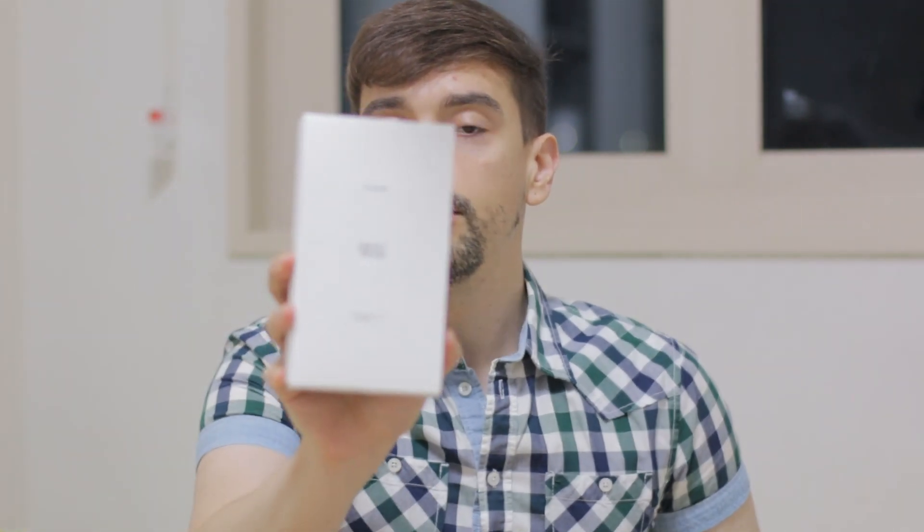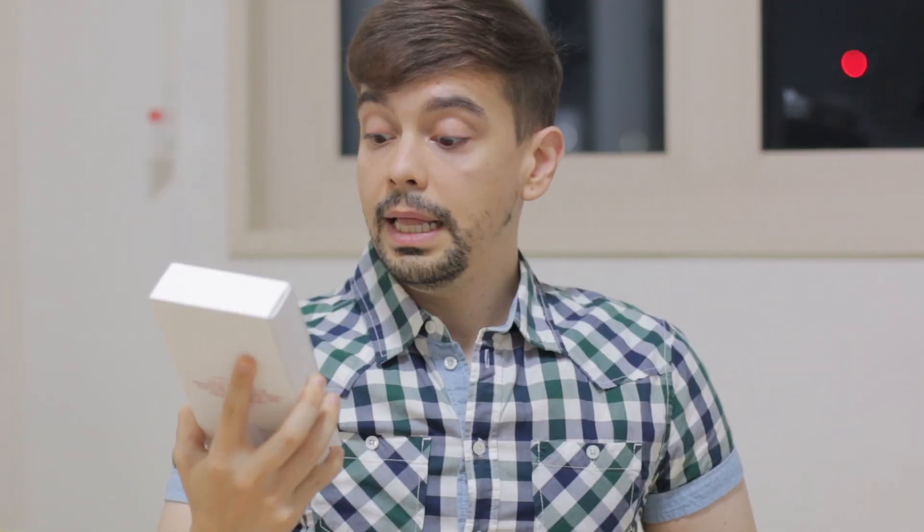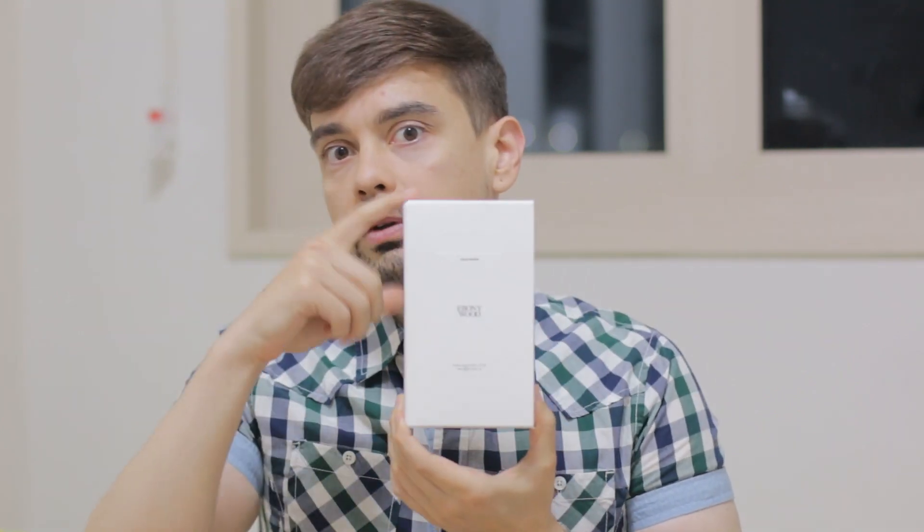I'm talking about a Zara perfume — Zara Emotions Number Three, Ebony Wood. This perfume is from the collection that Zara and Jo Malone made last year. There's not a lot of people talking about this fragrance, but when I first tried it I got super surprised, so that's why I'm here reviewing this one.